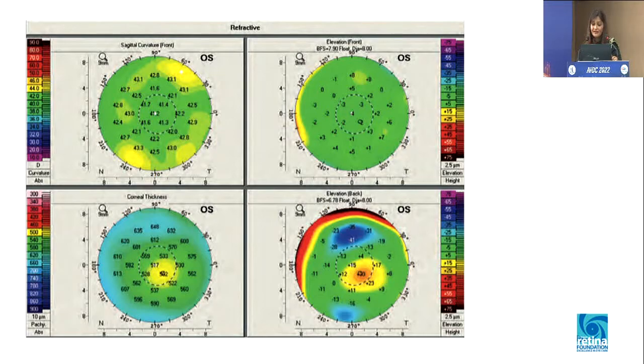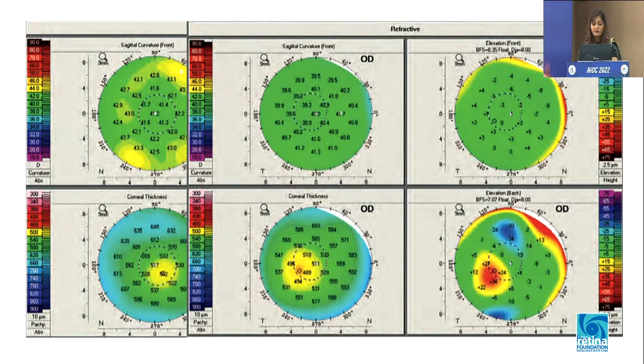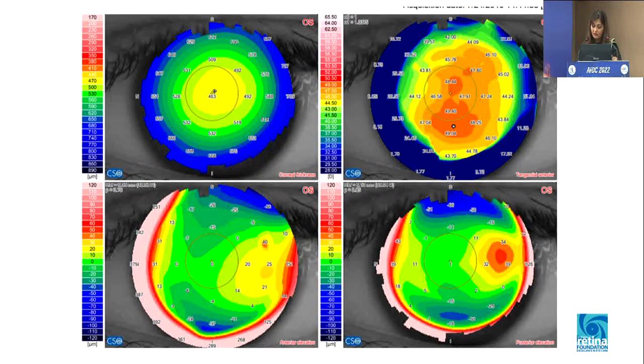These are again patients where the anterior curvature seems perfectly normal, but both eyes had a cone on posterior elevation along with thin pachymetry at the thinnest point. This is a Sirius map — it looks different, but reading it the same way, there is inferior steepening, not much but it is there. These are again clear contraindications for refractive surgery.